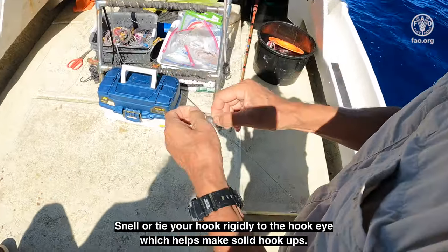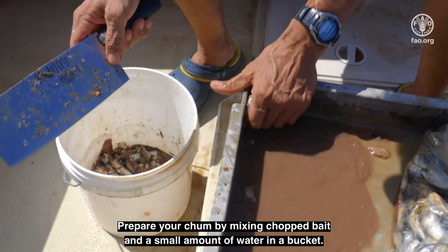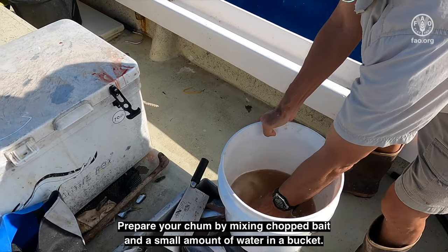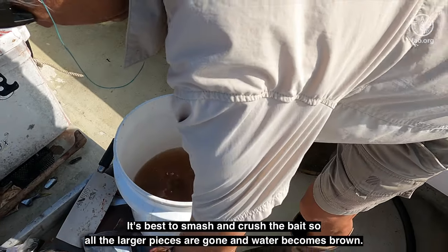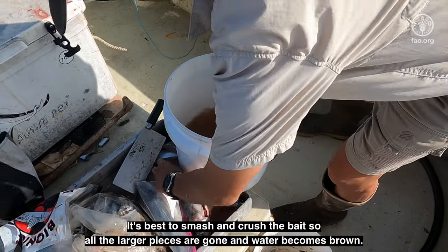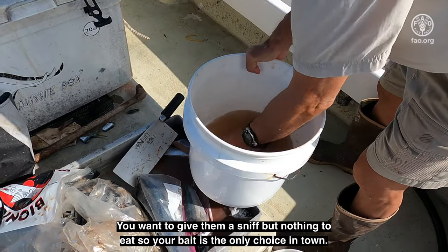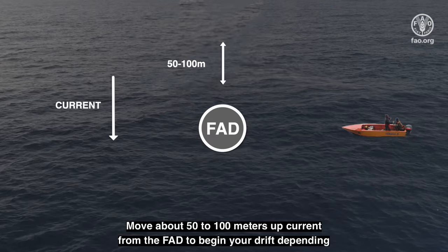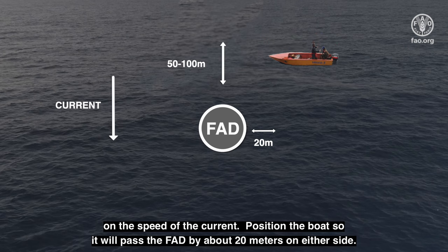Prepare your chum by mixing chopped bait in a small amount of water in a bucket. It's best to smash and crush the bait so all the large pieces are gone and the water becomes brown. You want to give them a sniff but nothing to eat, so your bait is the only choice in town. Move about 50 to 100 meters up-current from the FAD to begin your drift, depending on the speed of the current. Position the boat so that it will pass the FAD by about 20 meters on either side.